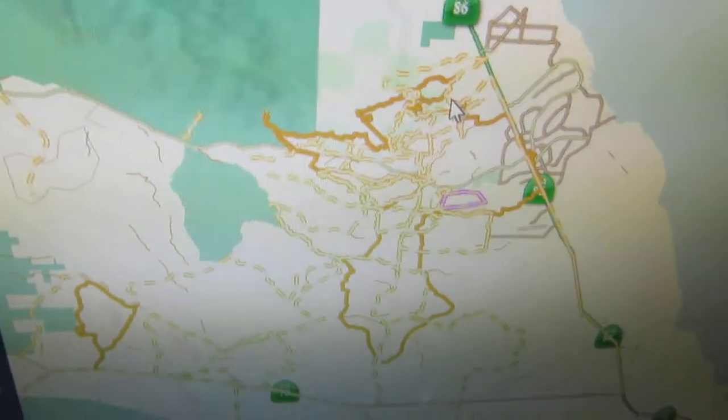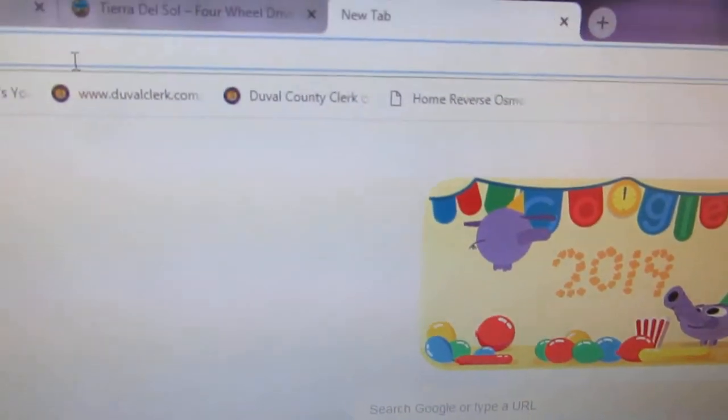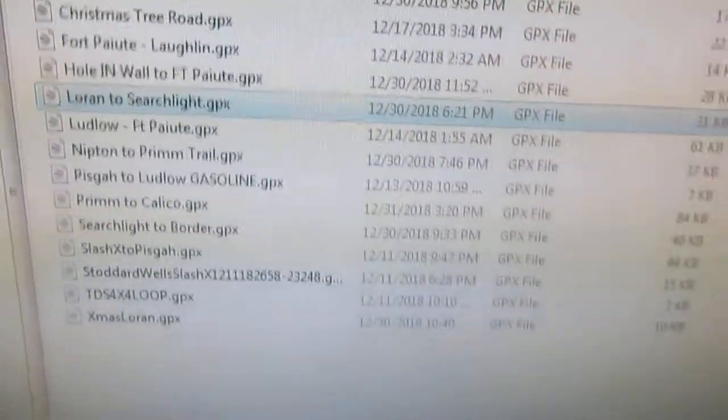A lot of people have been going on TRX Trailhead and uploading their favorite routes that they like to do. Backing up to GPS Visualizer — gpsvisualizer.com/draw — it takes you to this page where you create these files, save them. This is all the work I've been doing.